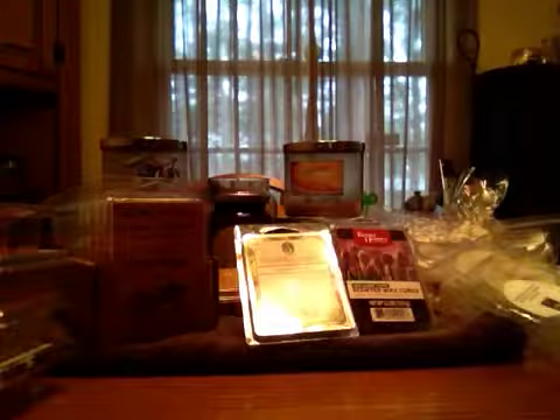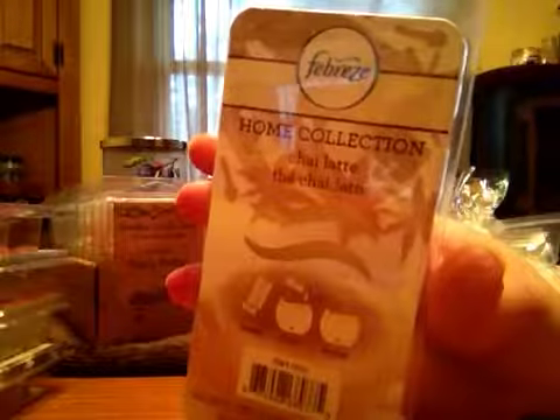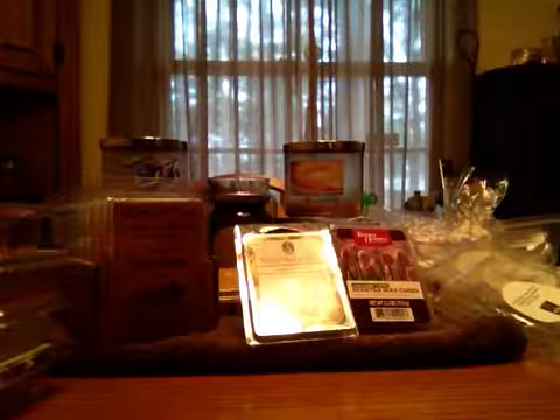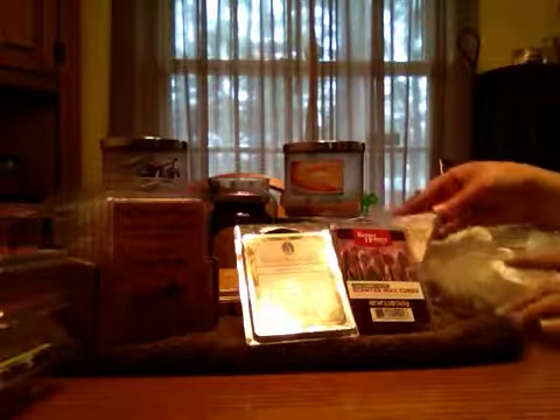And then from Febreze, Chai Latte. I decided to give this a shot. I'm going to have to try it again because I didn't get nothing from it warmed. Unwarmed, it smells amazing — you really get that nice Chai Latte, but warmed I didn't get much. So I will try that again before I say I don't like it.